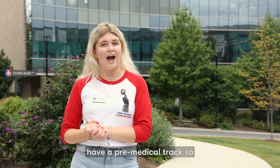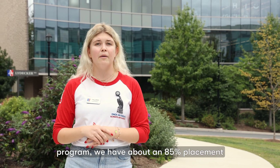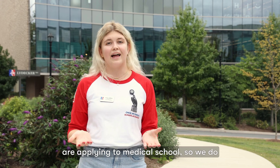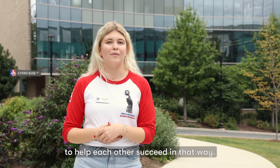We also have a pre-medical track so students can take classes for the pre-med program. We have about an 85% placement rate for students that are applying to medical school. So we do have really great professors and peers that are able to help each other succeed in that way.